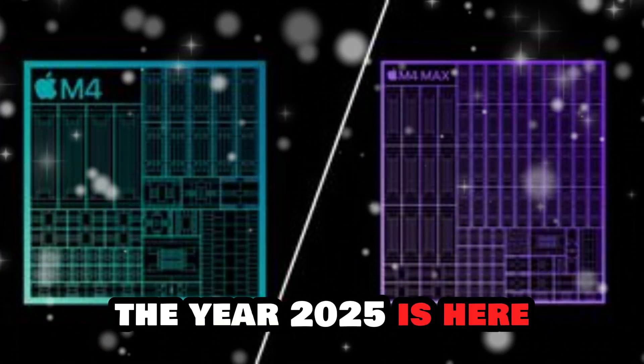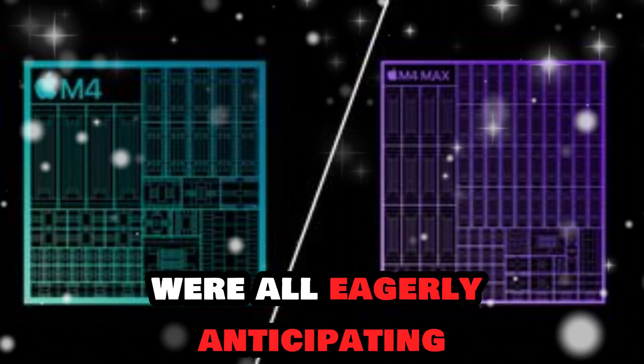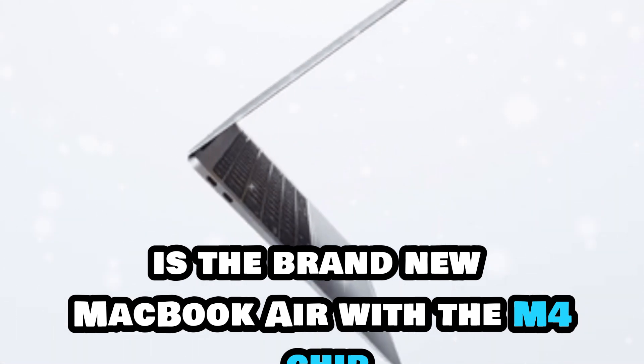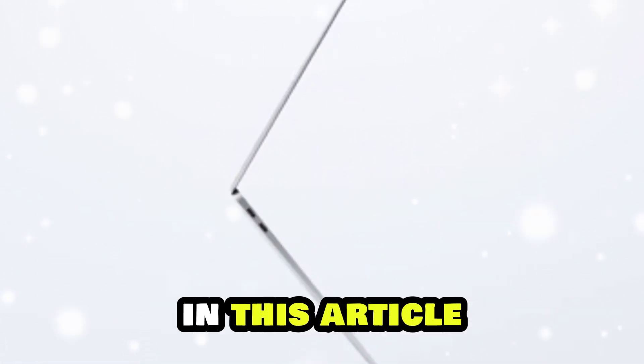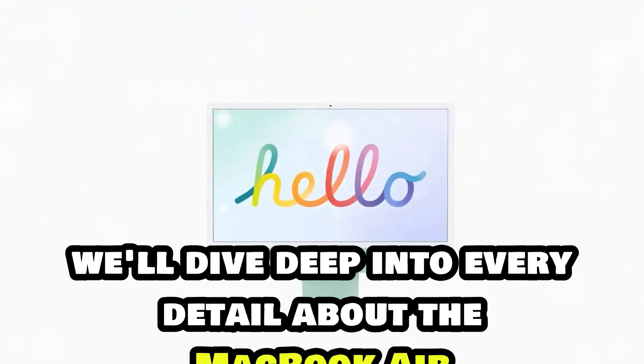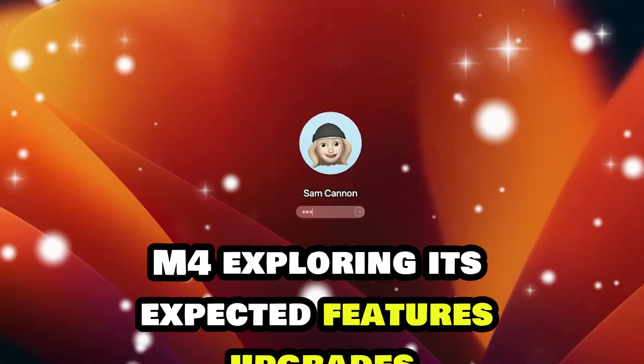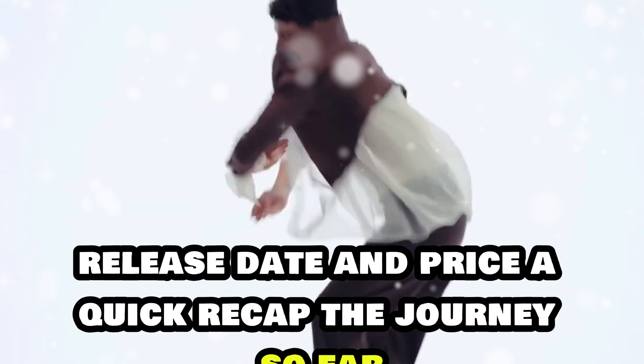The year 2025 is here, and one of the hottest Apple releases we're all eagerly anticipating is the brand new MacBook Air with the M4 chip. In this article, we'll dive deep into every detail about the MacBook Air M4, exploring its expected features, upgrades, release date, and price.